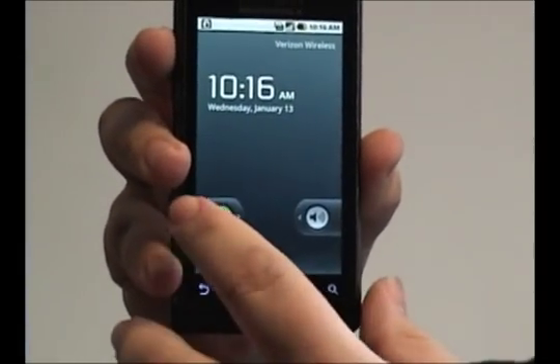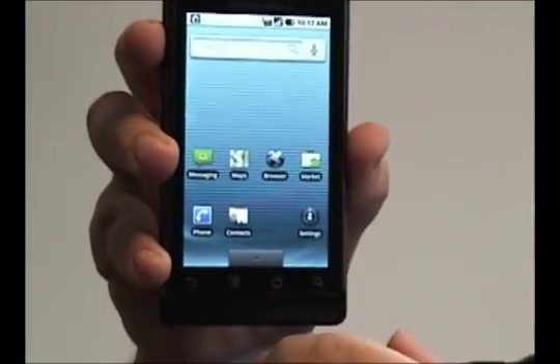Hey folks, Droid Wizard here, bringing you another tutorial on your Droid phone. Today, I'm going to show you where you can find out what's been eating your battery the most.